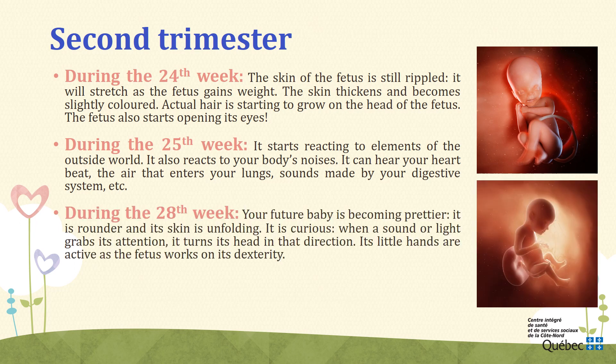Week 28. During the 28th week, your future baby is becoming prettier. It is rounder and its skin is unfolding. Under its skin, reserves of fat are now more important and represent about 3% of its total weight. When a sound or light grabs its attention, it turns its head in that direction. Its little hands are active and the fetus works on its dexterity. The baby occasionally sucks on its thumb, which calms the baby and activates the muscles in its jaws and teeth. The fetus continues to gain a lot of weight — it measures around 25 cm from head to bottom and weighs almost 1 kg.